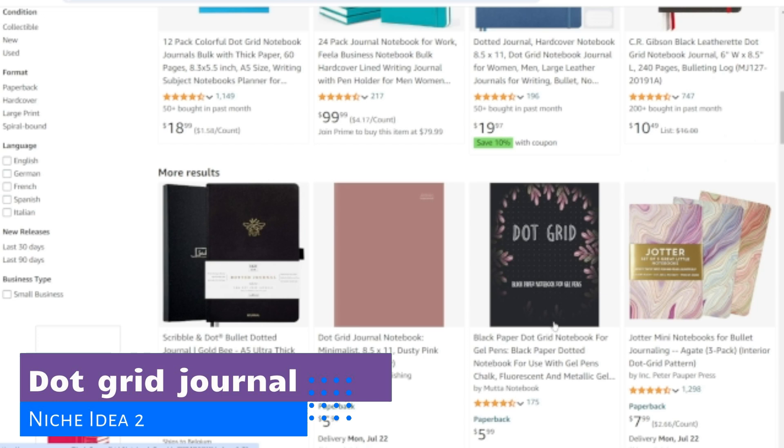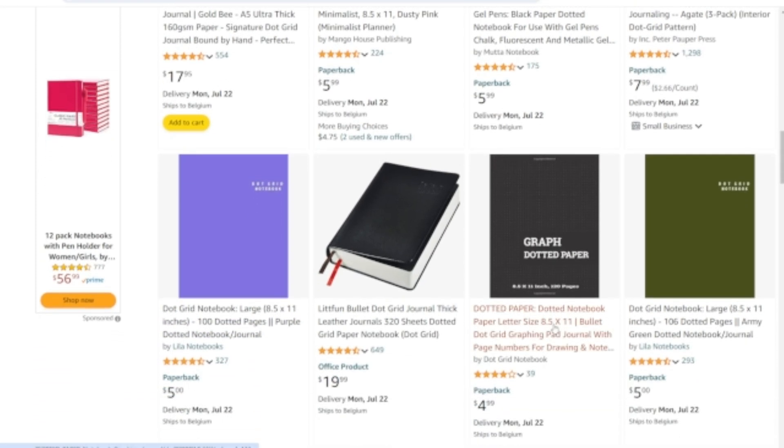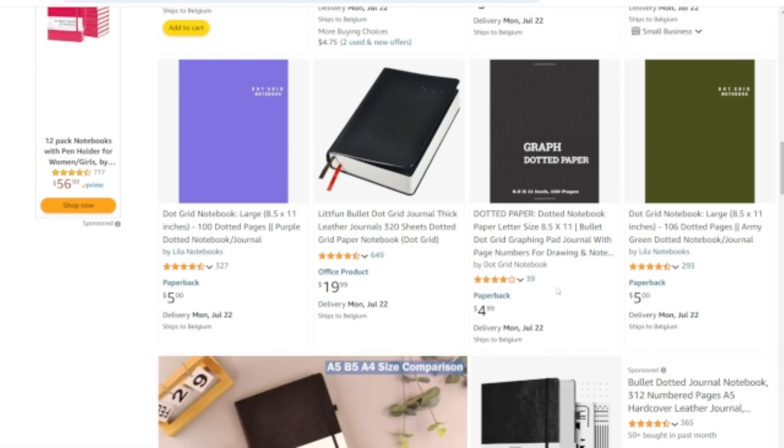Niche number 2 are dot-grid journals. These journals are incredibly popular. People use dot-grid notebooks to sketch, draw, write, and organize their dreams and thoughts. However, don't call a dot-grid journal a bullet journal due to trademark issues.